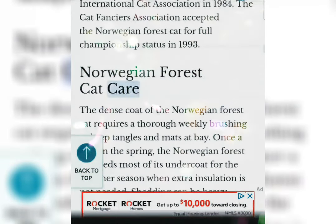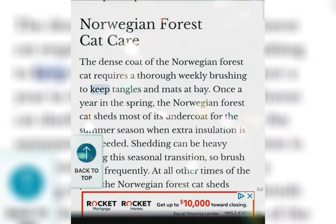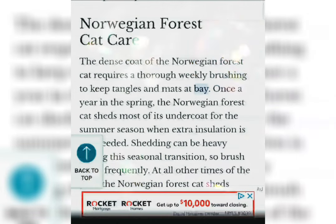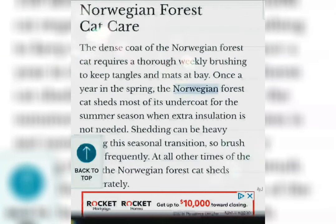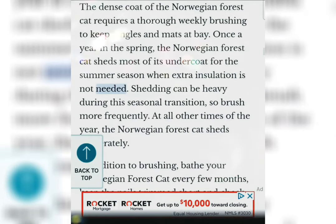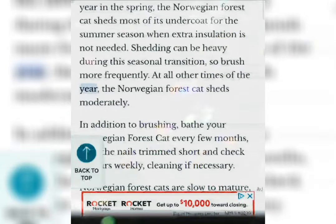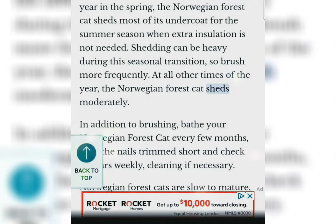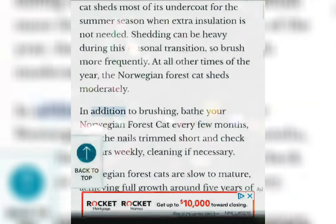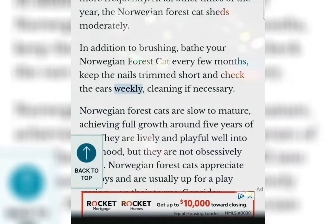Norwegian Forest Cat care. The dense coat of the Norwegian Forest Cat requires a thorough weekly brushing to keep tangles and mats at bay. Once a year in the spring, the Norwegian Forest Cat sheds most of its undercoat for the summer season when extra insulation is not needed. Shedding can be heavy during the seasonal transition, so brush more frequently. At all other times of the year, the Norwegian Forest Cat sheds moderately. In addition to brushing, bathe your Norwegian Forest Cat every few months. Keep the nails trimmed short and check the ears weekly, cleaning if necessary.